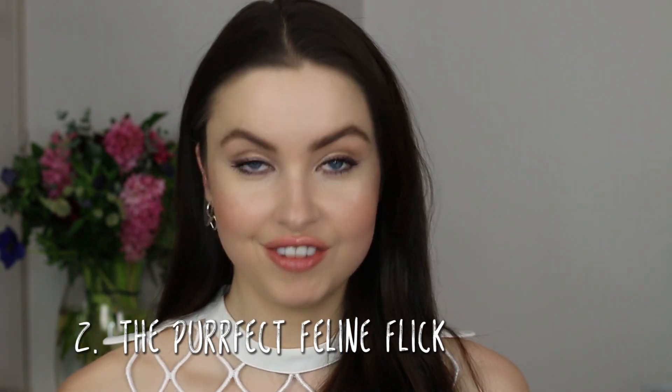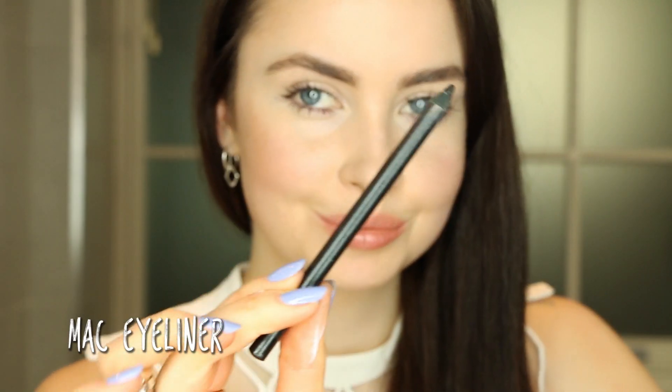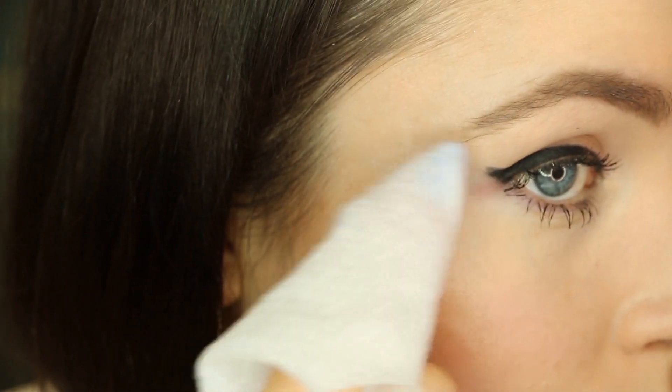So you want the perfect feline flick in just 10 seconds. Lots of people struggle to get a straight line when applying their eyeliner. My trick is to go messy — I'm using MAC. Once you've got the liner in place, all you need to do is wrap your index finger with a makeup wipe and just clean off the edges. And voila, you have the perfect flick.